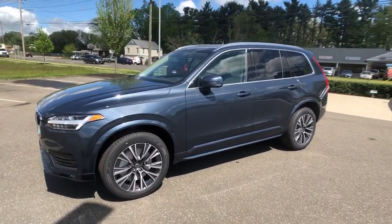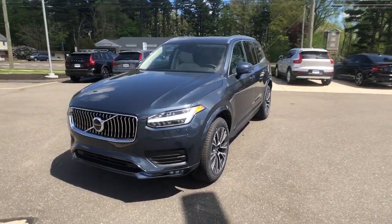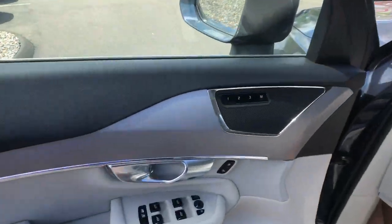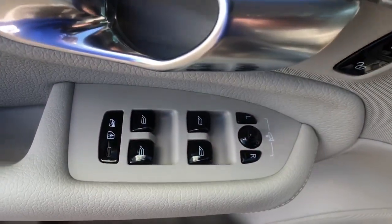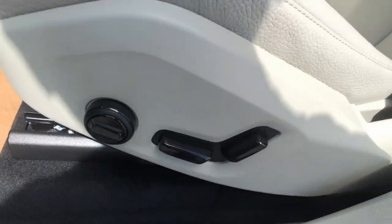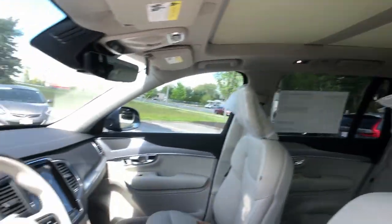These are just some of the great options this vehicle comes with: panoramic roof, all-wheel drive, navigation system, keyless entry, sun moonroof, fog lamps, lane keeping assist, remote engine start, adaptive cruise control, and keyless start.